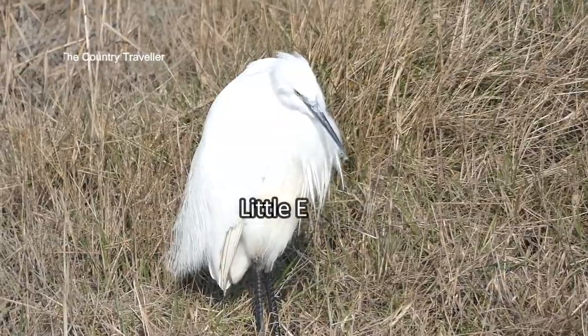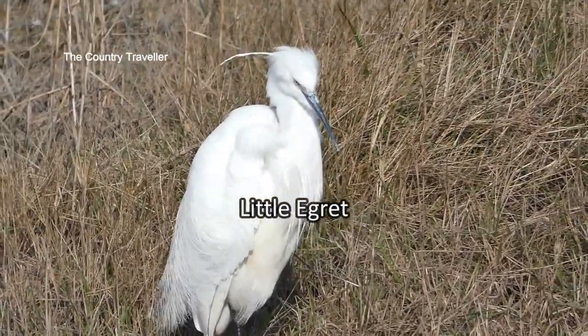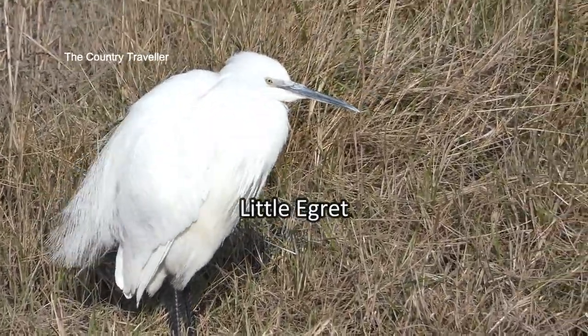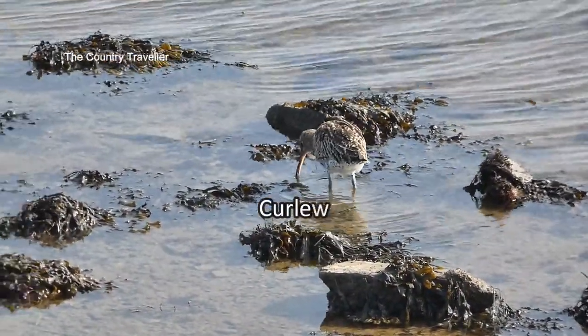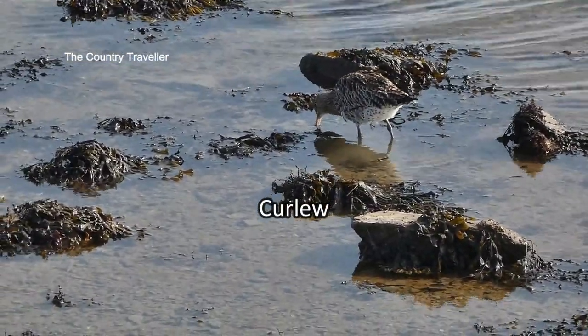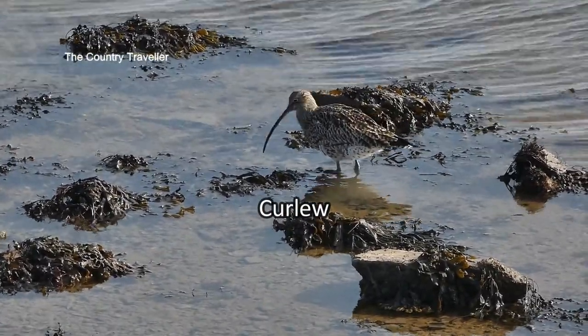This majestic bird standing on the bank is a little egret. These are fairly common along the south coast now but they've only been living in England since 1989. This is unmistakably a curlew with its long curved beak. The curlew is one of the birds that nests on the ground in the New Forest and its numbers are declining so much that it's now on the red list.